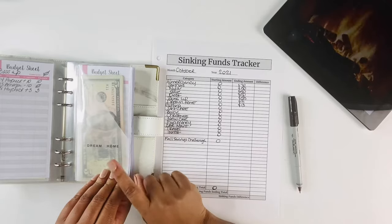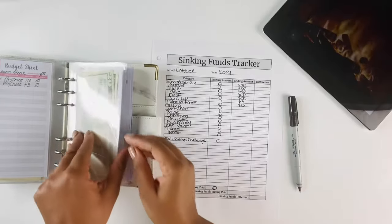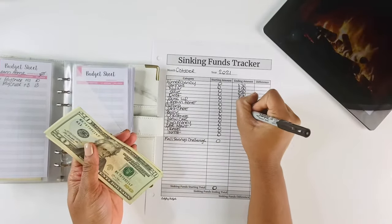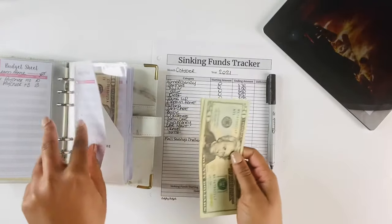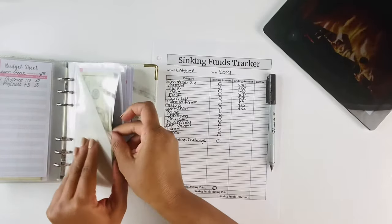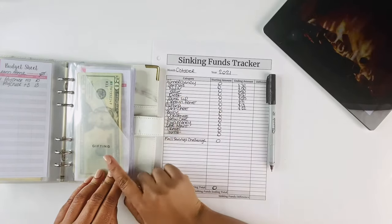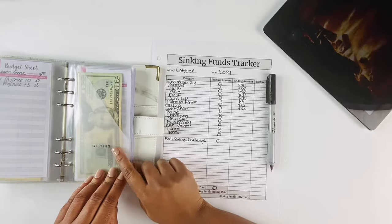In our gifting envelope we have $22. My mom's birthday is actually coming up on Halloween, which is fun! I have a gift in mind that I'm going to take from my bank account that I've already accounted for, and also take some out of here, so this will definitely be depleted by the end of this week.